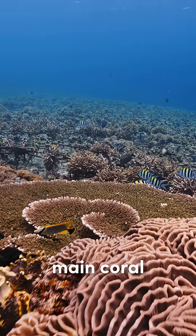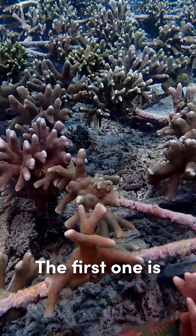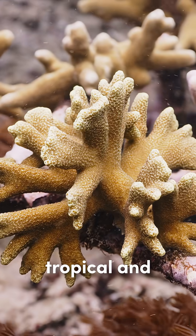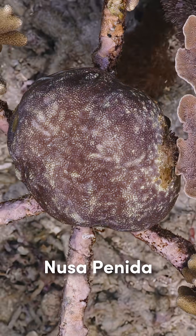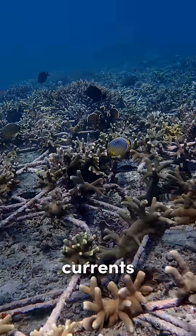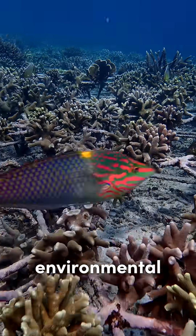There are three major coral genera that can be found at our restoration site. The first one is Porites. Porites coral thrive in tropical and subtropical waters, including the reefs around Bali and Nusa Penida. They are especially valuable in areas with strong currents or fluctuating conditions, thanks to their tolerance for environmental stress.